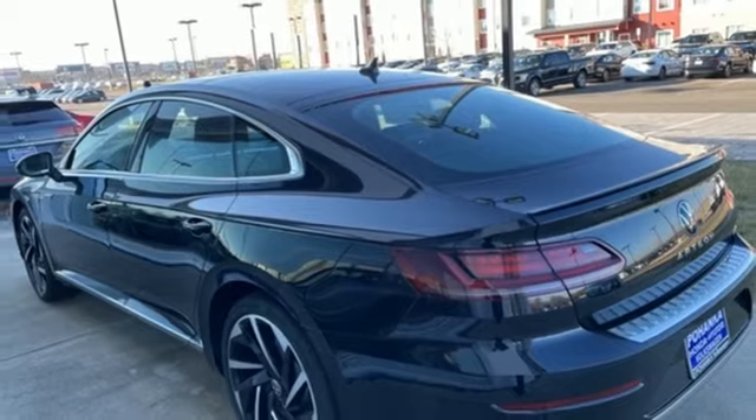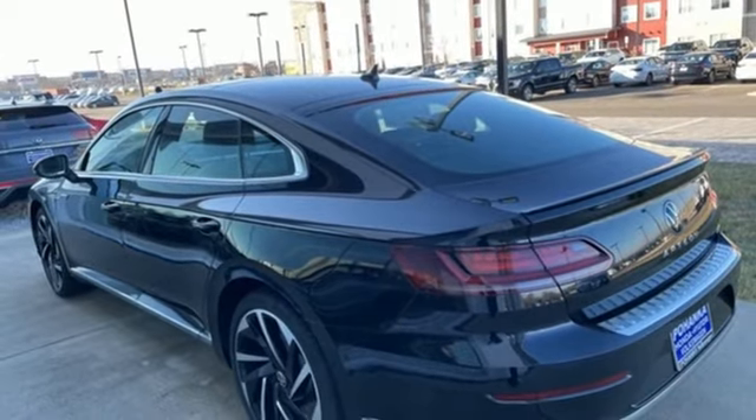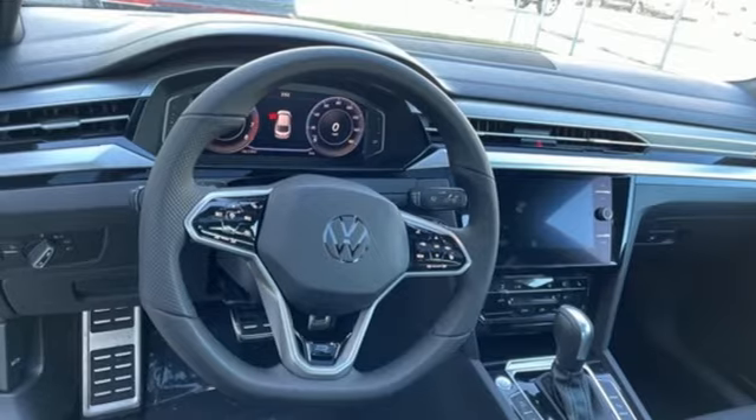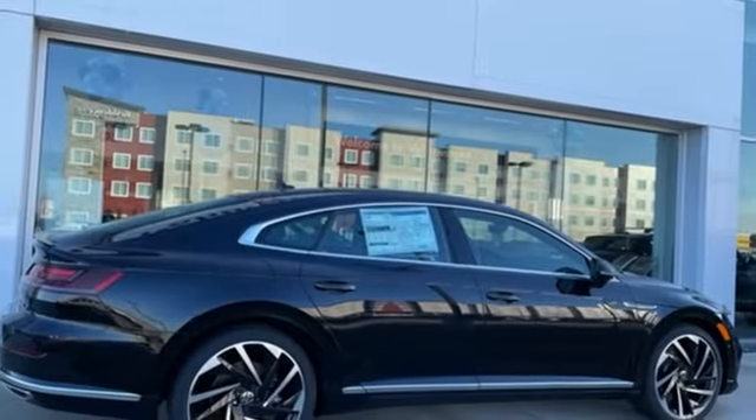Heated steering wheel, intercooled turbo inline four cylinder engine, hands-free lift gate, four wheel drive, and heated and ventilated leather bucket seats.